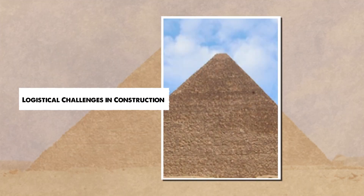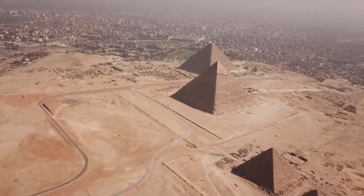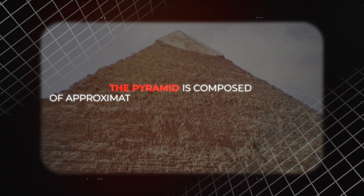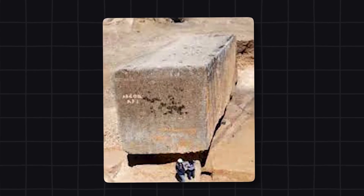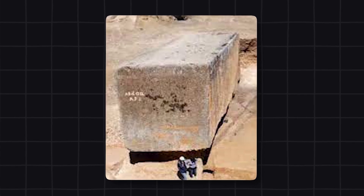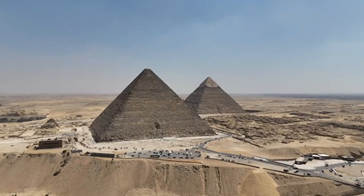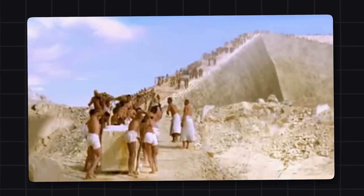The construction of the Great Pyramid is one of the most remarkable feats of ancient engineering, yet it continues to baffle experts. The pyramid is composed of approximately 2.3 million limestone blocks, each weighing between 2.5 and 15 tons. The logistics of transporting these massive blocks from quarries — some as far as 600 miles away — and lifting them hundreds of feet without modern machinery remain a significant challenge. Most Egyptologists believe construction occurred over 20 years, requiring around 800 tons of stone placed each day — one massive block every two minutes during daylight hours, a pace that seems nearly impossible with the technology of the time.